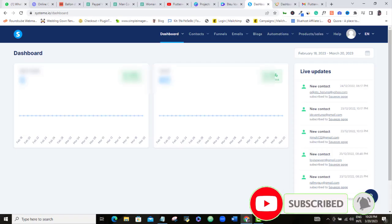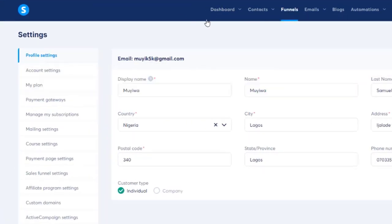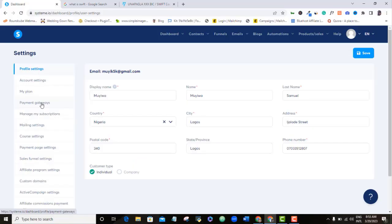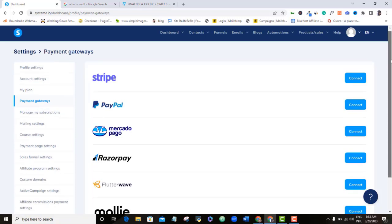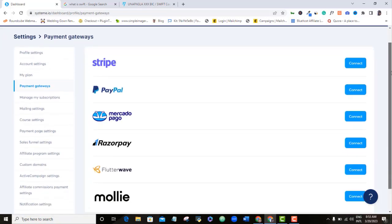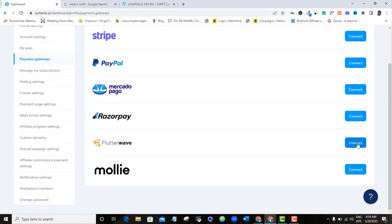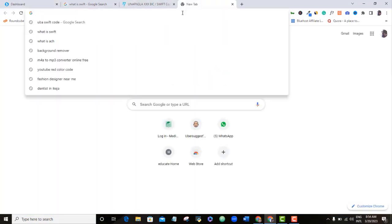I am now in my Systeme.io dashboard. To integrate Flutterwave, come to the avatar icon, click Settings, then come to Payment Gateways. As you can see, these are currently the payment gateways that work on Systeme.io. Scroll down to Flutterwave and click the Connect button. Here you are expected to fill in these API keys, and you will get them from your Flutterwave account. So let's head over to Flutterwave.